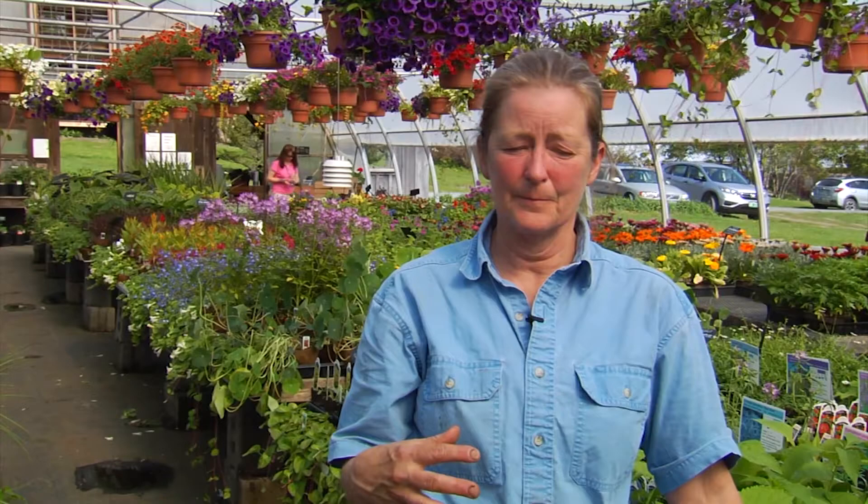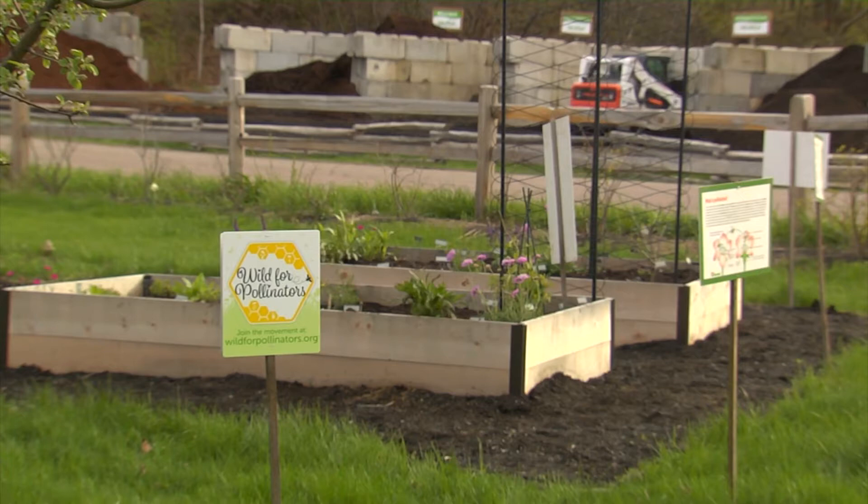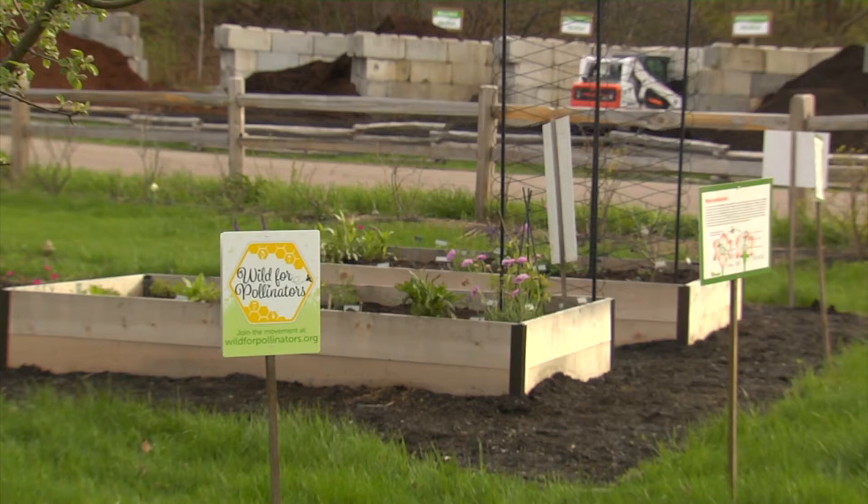We've got pesticide pressure, but the other huge pressure is habitat. As we continue to develop the land, we're reducing our pollinator habitat. It's estimated that about one-third of everything we eat and about three-quarters of all plant crops rely on pollinators.